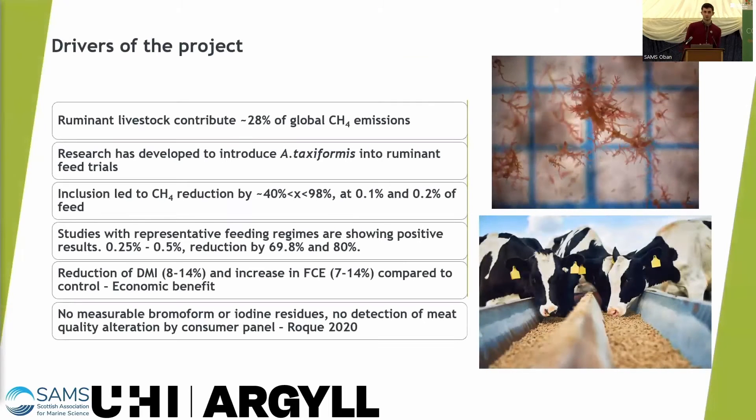So what are the drivers of my project? There's a relationship between Asparagopsis taxiformis and cows. Ruminant livestock contribute 28% of global CH4 emissions — equating cows to a country would put them fifth in the world.